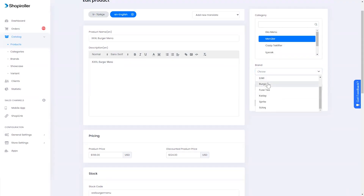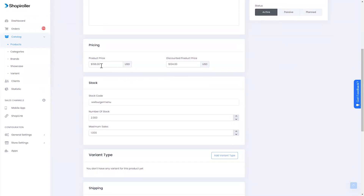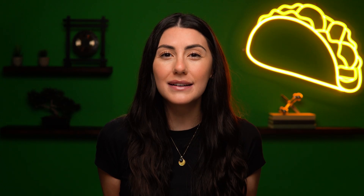Adding new products to your store has never been quicker than this. From a simple dashboard, control all of the product variables like descriptions, categories, prices, stock, and discounts. You even have the ability to name your product categories whatever you'd like.